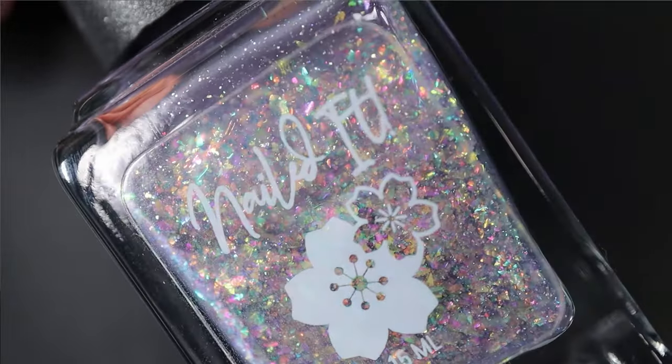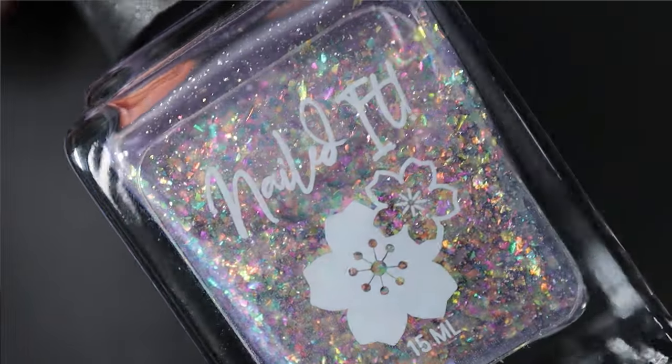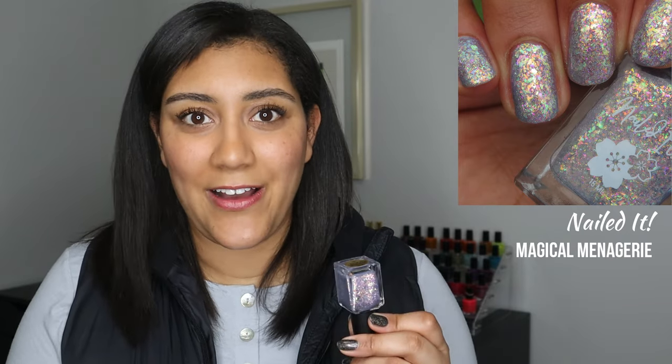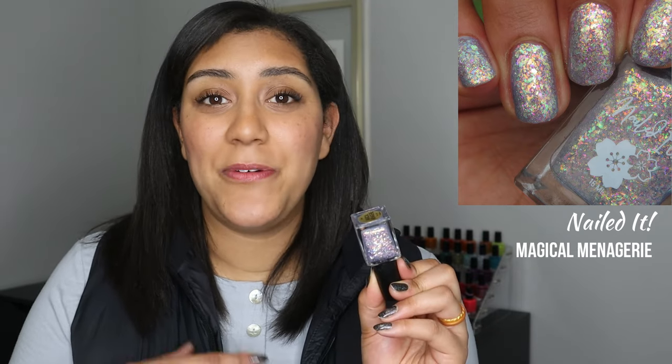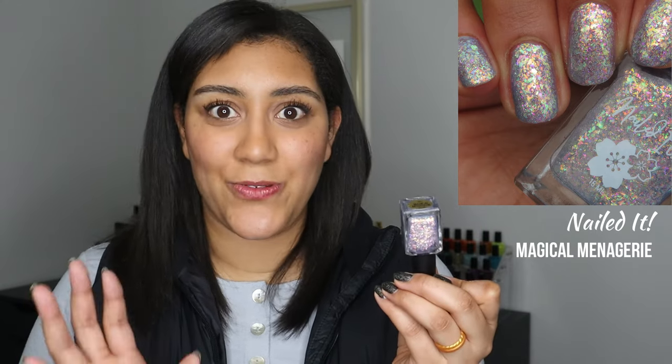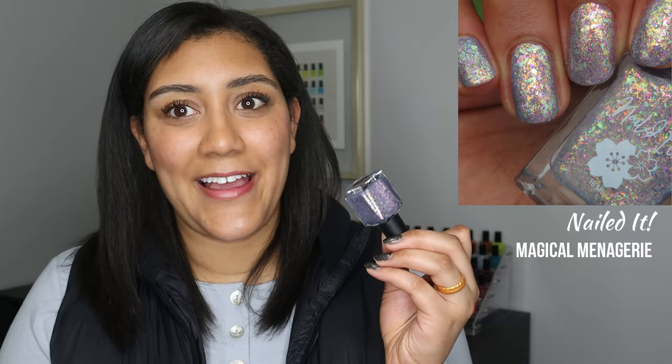The next one is arguably a little more blue than gray, but I'm going to consider it a gray — it's Nailed It Magical Menagerie. It has a blue-leaning gray base, in my opinion, packed with super shifty flakes in every color of the rainbow. I'm an absolute sucker for Nailed It flakies — they pack their polishes with lots of flakes but they don't take forever to dry, they build up really well, and you can still see the base color. I loved the stark contrast between the warm gold and green tones of the flakes and the cool iciness of that grayish-blue base — it just feels like a winter wonderland on the nails.